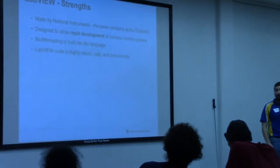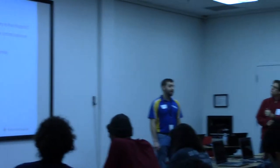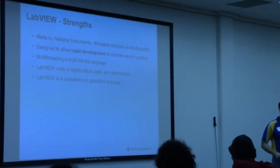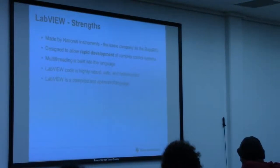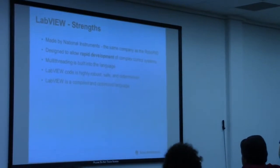LabVIEW code itself is highly robust, safe, and deterministic. What I mean by safe is: if your code compiles and runs, it's not going to crash because of some memory error. For those experienced with C programming, you don't have to deal with things like null pointers or crashes due to that. Similarly, LabVIEW is actually a compiled and optimized language — just like C, it gets compiled into machine code that runs natively on the controller. So it is probably not quite as fast as C++, but just because it's graphical doesn't mean it's slow.